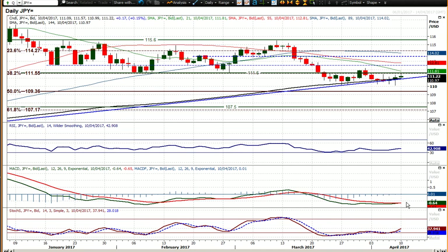Those MACD lines are starting to look like they're going to cross higher. Stochastics have already crossed higher and RSI has started to pick up as well. I think there is a look of possible improvement on this chart.